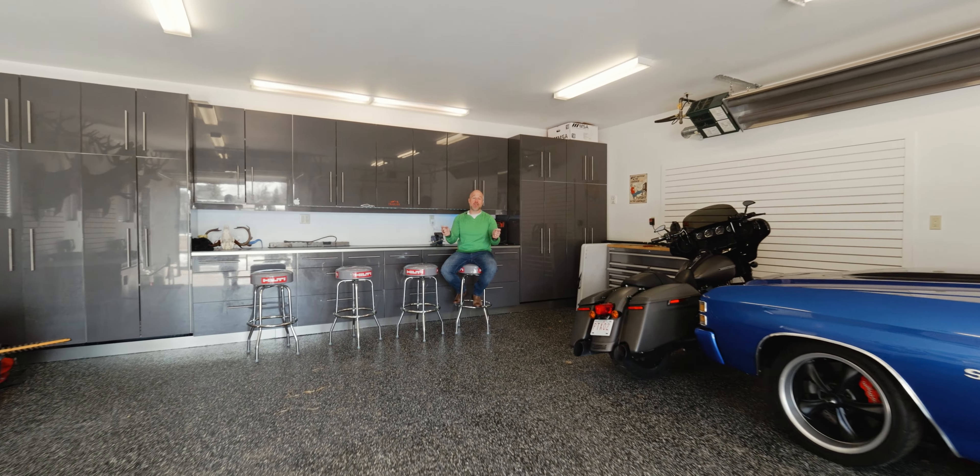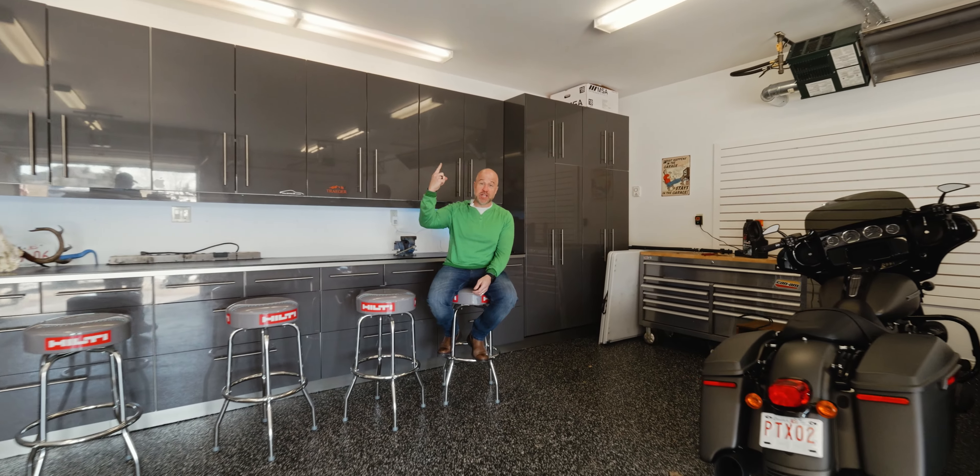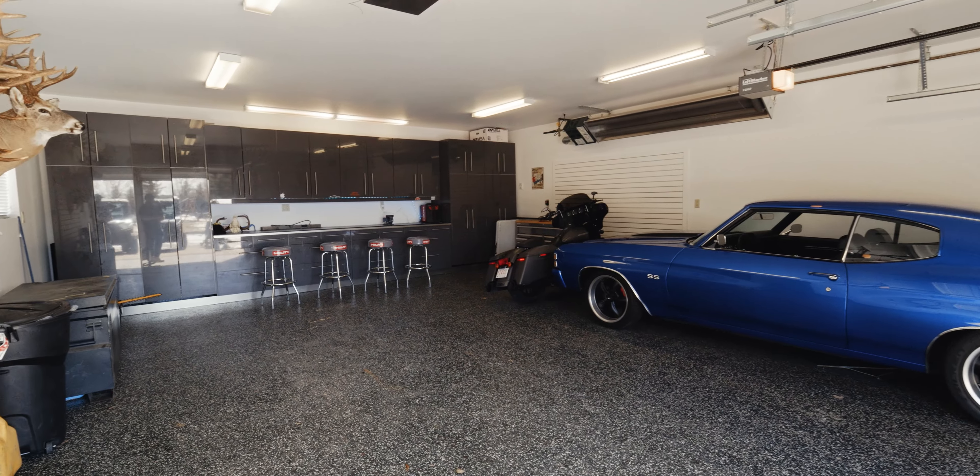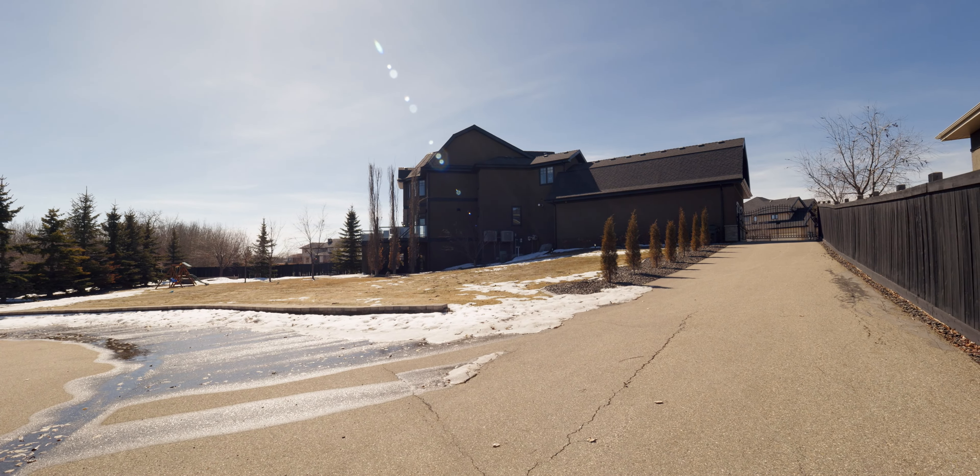Now this is what I'm talking about. A 24 by 30 shop that has a living space above with its own gas fireplace, and then the yard and the setting — this is the ultimate she shed or man cave. Come on, check it out.